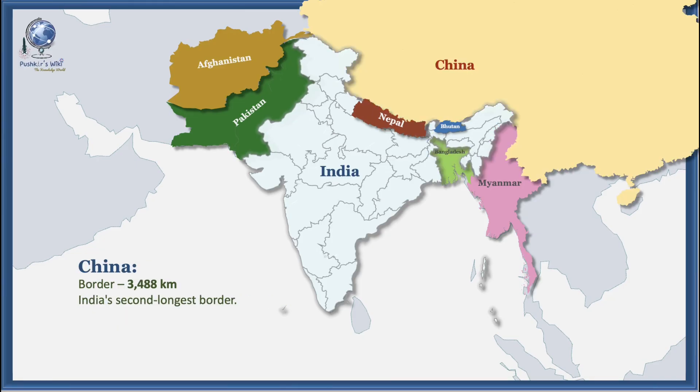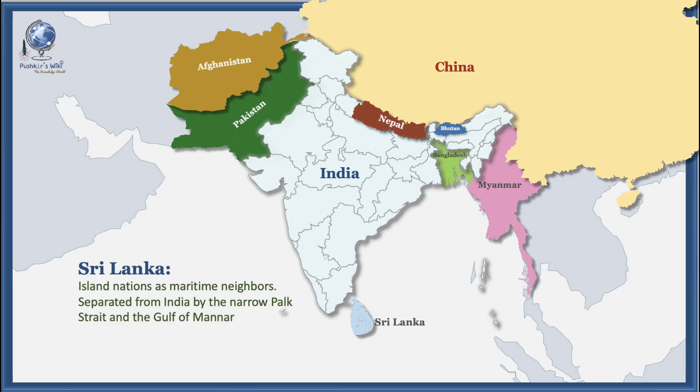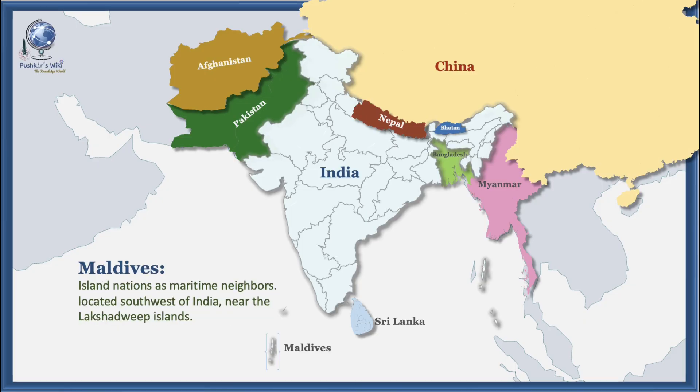India's second longest border is with China, stretching for 3,488 kilometers. India also has two island nations as maritime neighbors located across the Indian Ocean. Sri Lanka is separated from India by the narrow Palk Strait and the Gulf of Manar. The Maldives is located to the southwest of India, near the Lakshadweep Islands. These neighbors are not just geographically close but historically, culturally, and economically linked to India in various ways.